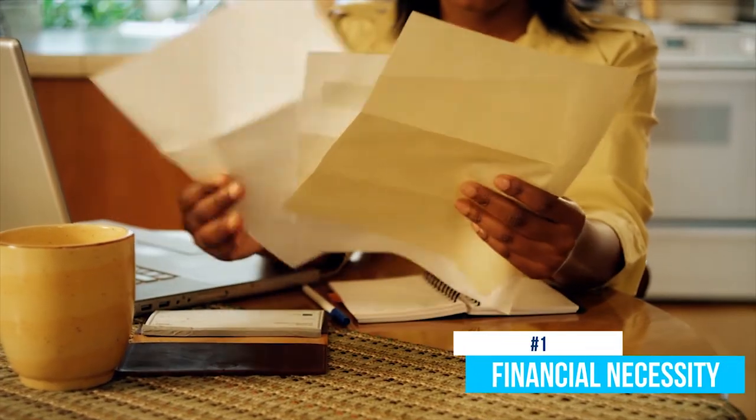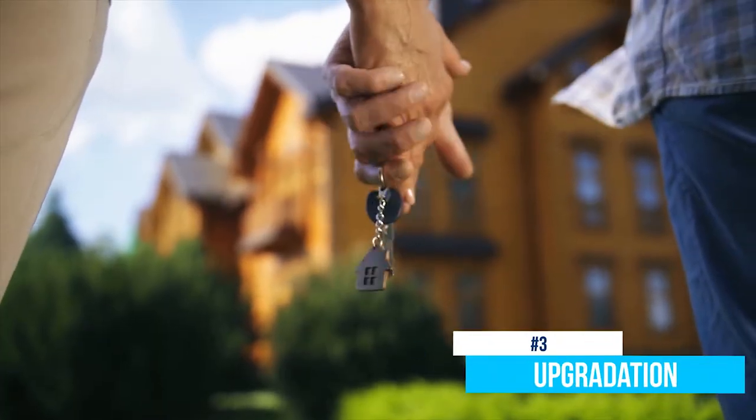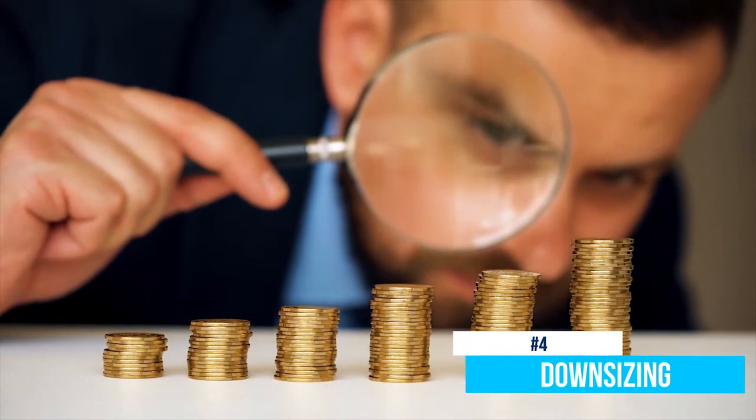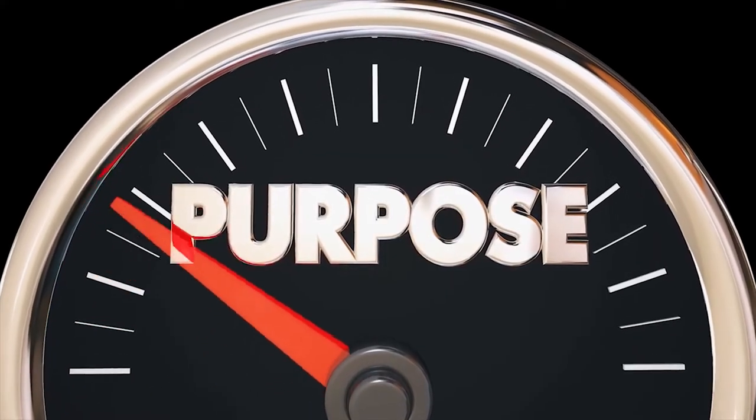Why does someone need to sell their home at all? Is it a financial necessity? Is it a relocation? Is it an upgradation, or do you have downsizing in mind, or is it simply a border? Whatever it is, you need to find out what your purpose is. Find that out first and consider the job is done, since now you are truly motivated with a strong reason backing you.